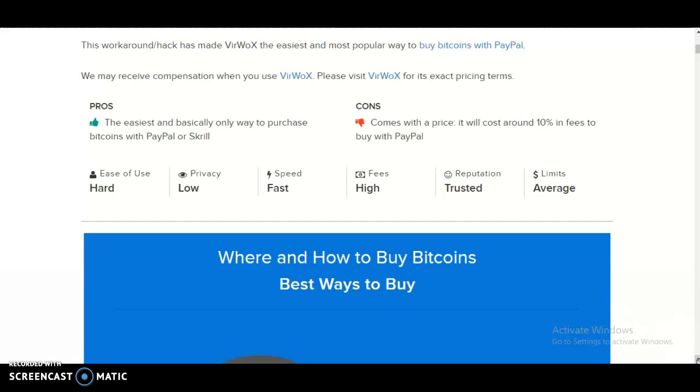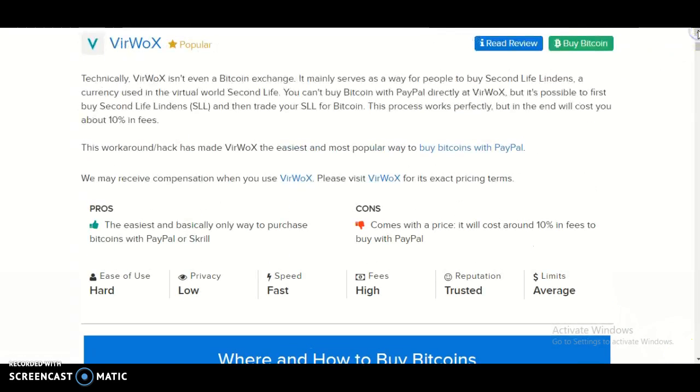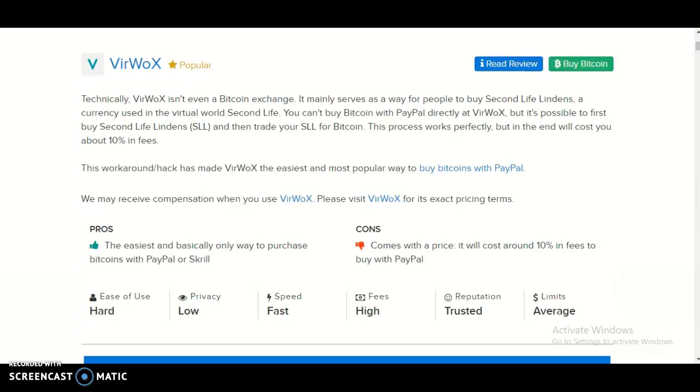You could read the pros and cons in your spare time. I'm going to end the video here. For more information, go to the Buy Bitcoin Worldwide website.